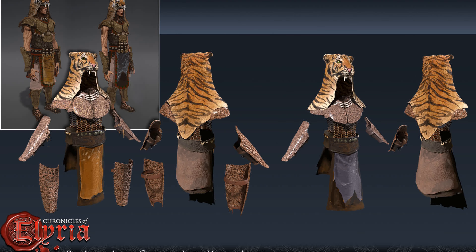With the medium armor we can particularly see how medium armor evolves from the light armor by adding more components, in this case the tiger skin that serves to protect not only the head but the shoulders as well.